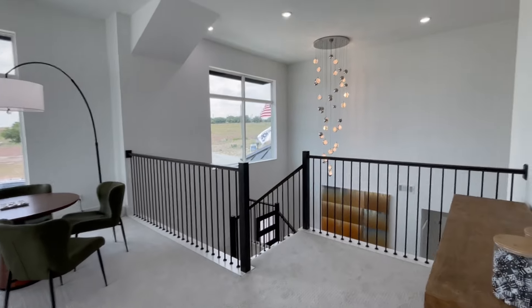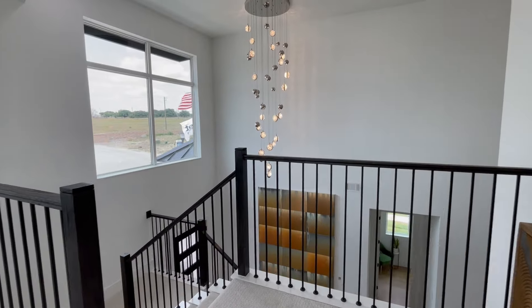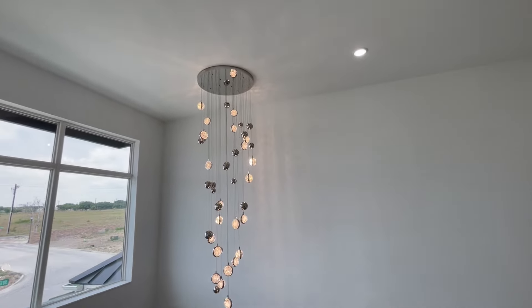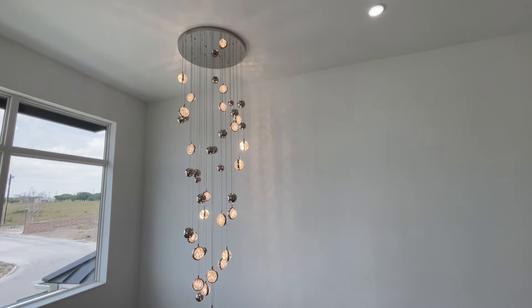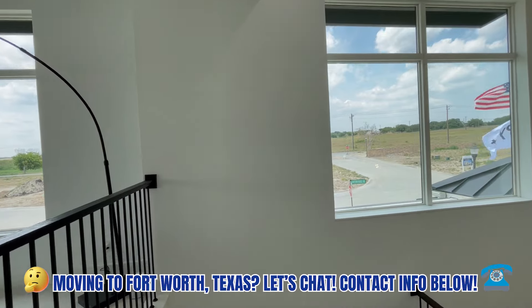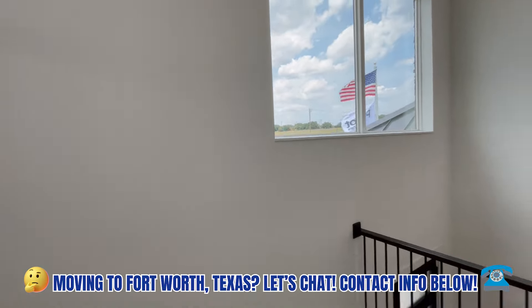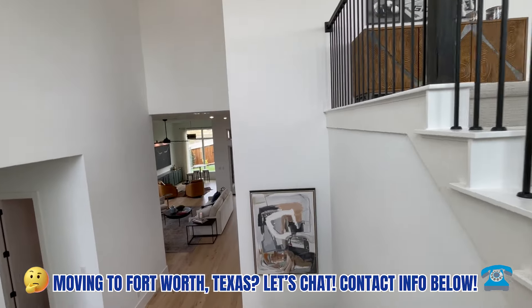Right here, to me, this almost gives a mid-century flair — look at this light fixture, y'all. It absolutely commands the space. I mean, with this huge tall ceiling you need something really striking, which this definitely is.